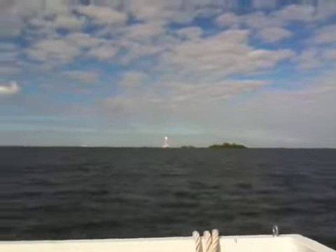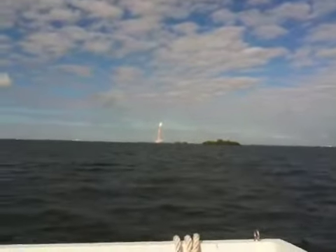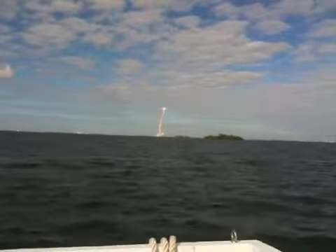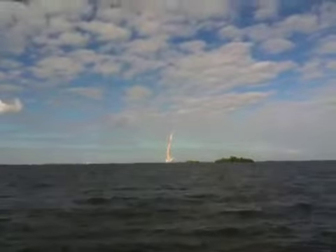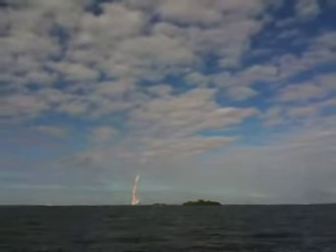Liftoff of space shuttle Atlantis on a resupply mission. The international space station — cleared the tower. Space shuttle Atlantis is now on its way to the International Space Station, on a mission to resupply it with spare parts that will keep it running for the next 10 years.